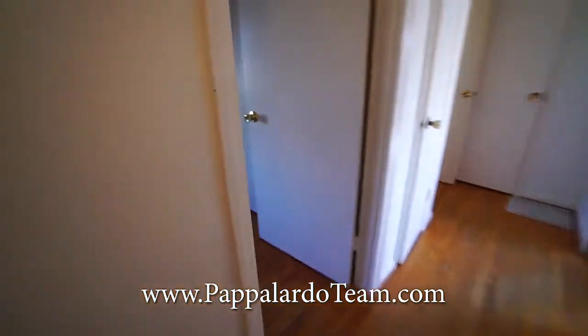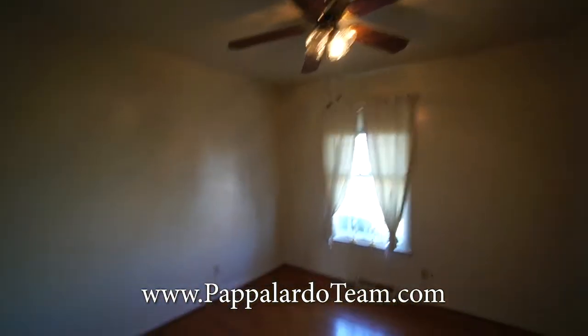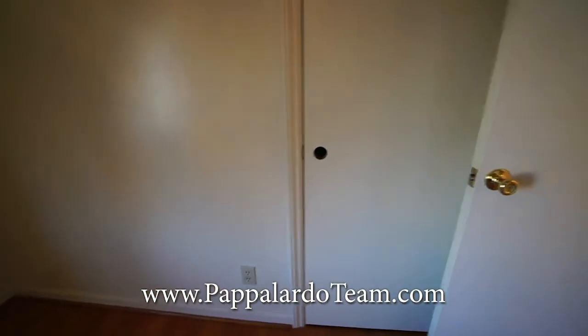And then finally we have bedroom number three. It's the smallest of the rooms. It has a ceiling fan with a light. It's on the front of the house, and it's got a closet right there.